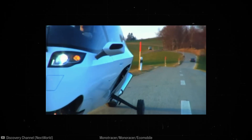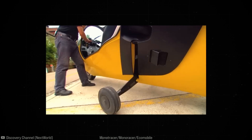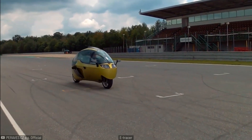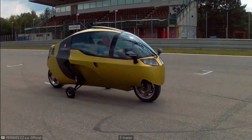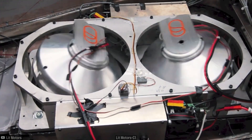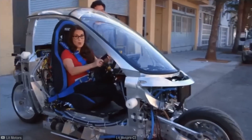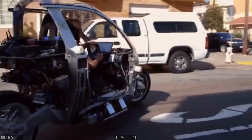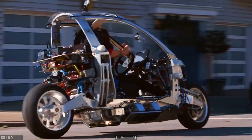The Monotracer has two small side wheels that extend when the rider comes to a stop — the same goes for its latest electric version, the e-Tracer. The Litmotor C1, on the other hand, balances itself using two gyroscopes. It's a really cool concept, but the downside is it adds extra complexity and weight, which reduces efficiency — one of the biggest advantages of a motorcycle.